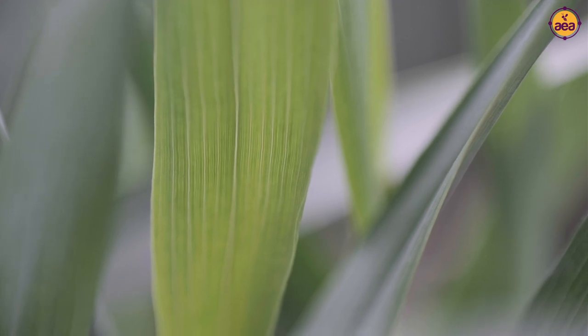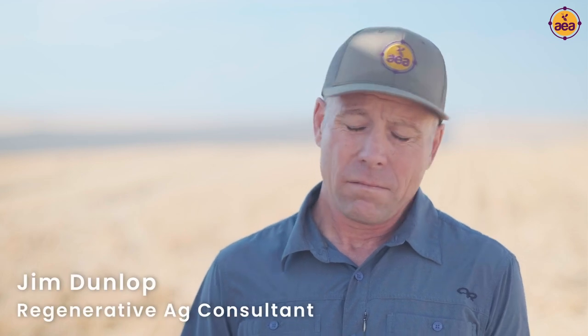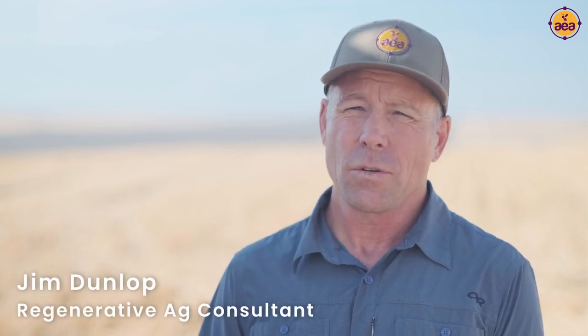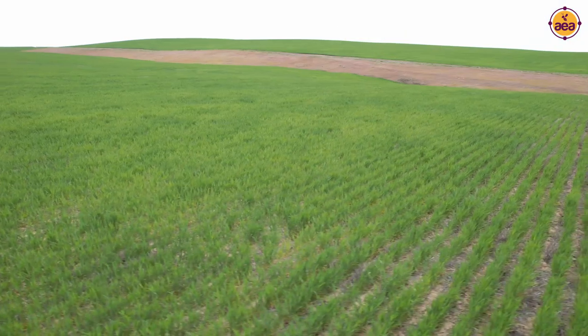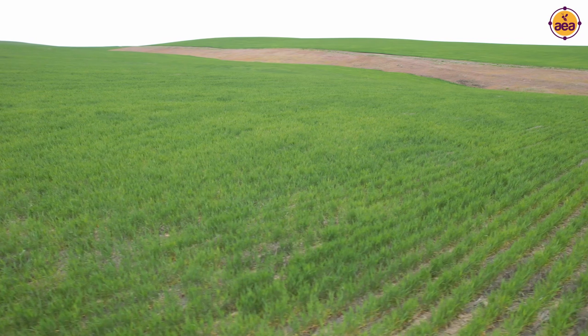So we started working with Keith this spring, working on a spring wheat crop. The biggest thing we try to get people to do in wheat and most conventional crops is just use less nitrogen. It's already getting really hard to get nitrogen and it's expensive. And going forward,